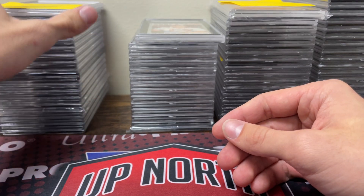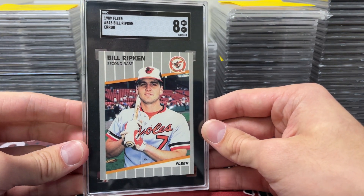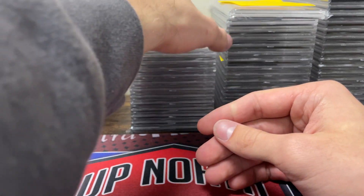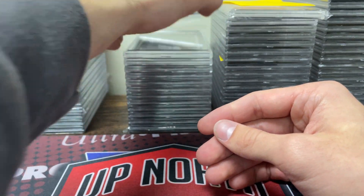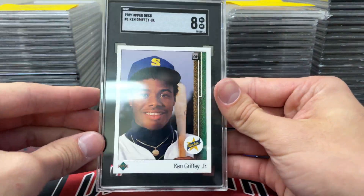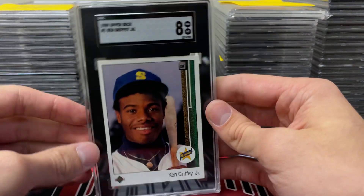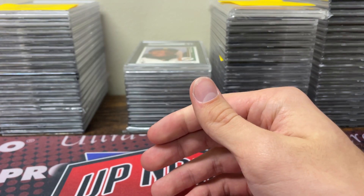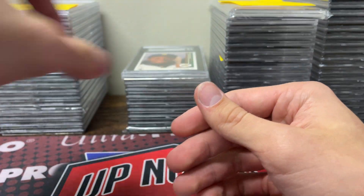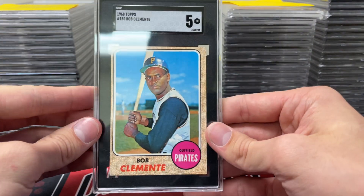Next up is my stack right here in the middle. I sent some interesting stuff but did not do very well, to be honest. Bill Ripken FFR in an 8. I sent six of these Griffeys and just got toasted on them — Griffey in a 7.5, Griffey in an 8. I know they're all off-centered but I was hoping to get mostly 8s. I ended up with two 6s which is pretty unfortunate, so I'm going to end up selling all those.